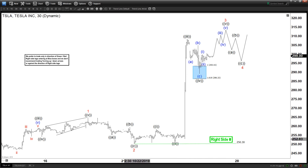This can continue one more leg higher to finish a five-wave move up. And then from there we can get a pullback followed by further upside to finish this one, two, three, four, five in red.